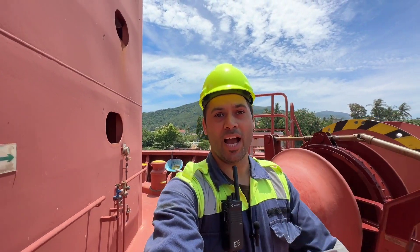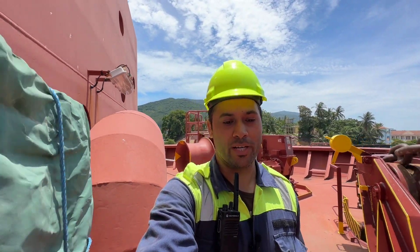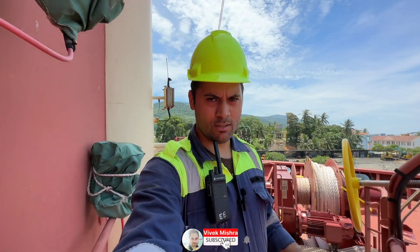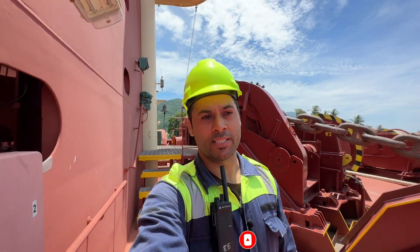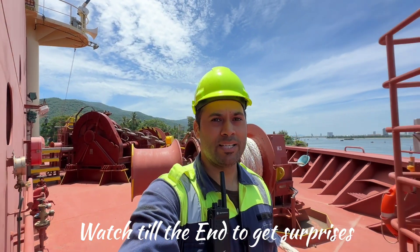Hello guys, welcome back to this new vlog. I hope you guys are doing good. Currently we are alongside in one of the ports in Vietnam. It was a very short stay — four and a half hours only. The engine room got their one-hour notice, so they are preparing the main engine. I'm here doing some routine checks, and today in this video we will talk about some special topics.